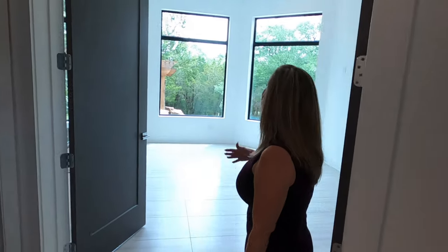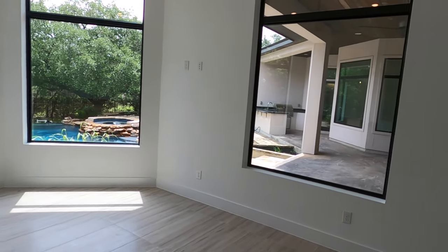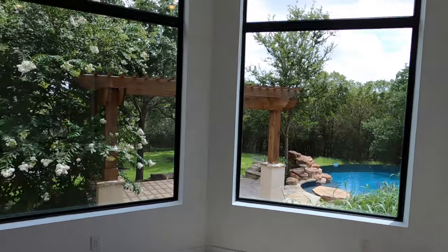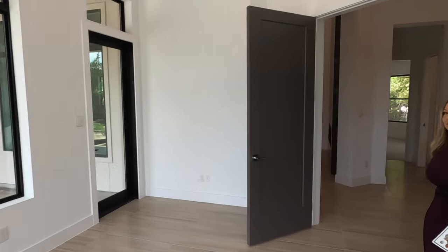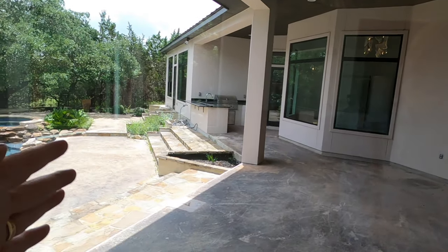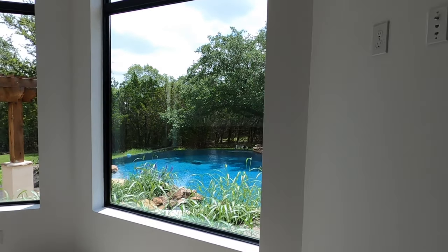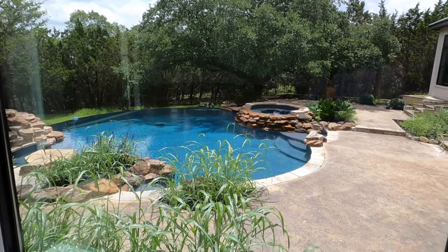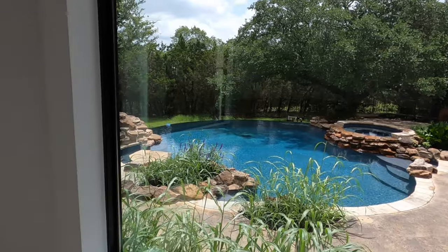This is a fun room — a bar slash game room area. All these rooms have beautiful views of the pool. One of my big pet peeves is which direction the house is facing. This house faces west, so when you're having happy hour on your back deck, the house creates natural shade for you. As the evening hour comes, the house creates natural shade, and even in the summertime as the sun's going down, you get shade coming over the pool too.